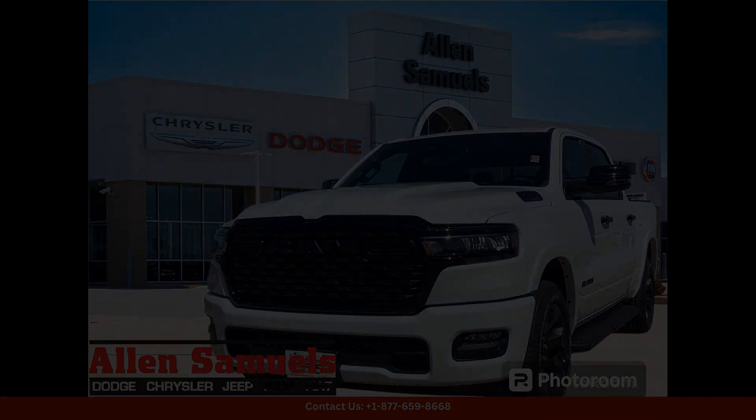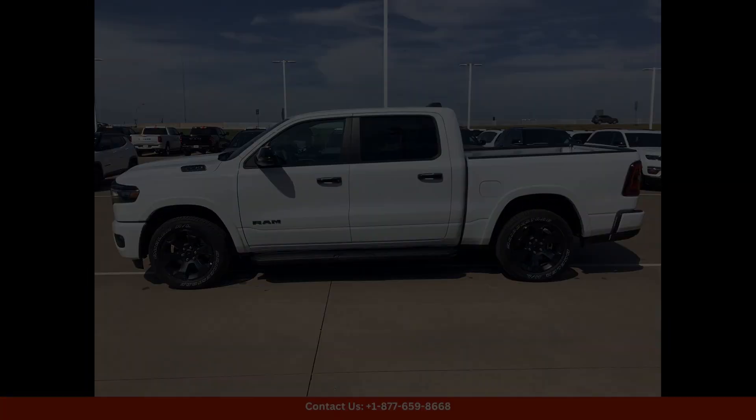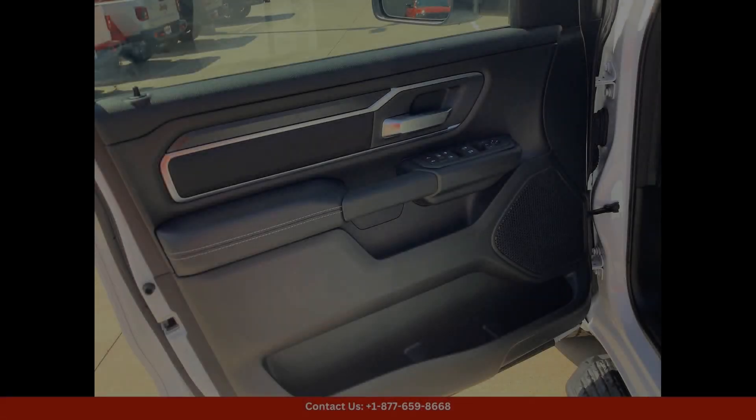This bright white clear coat 2025 Ram 1500 Lone Star 4x4 Crew Cab is a sleek and stylish truck, perfect for all your driving needs with a 5.7 box.